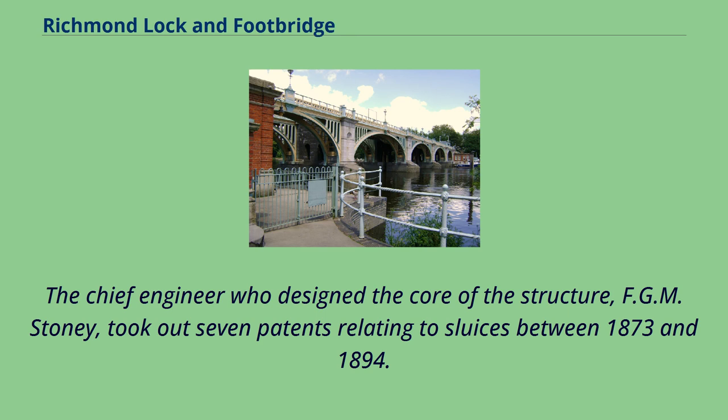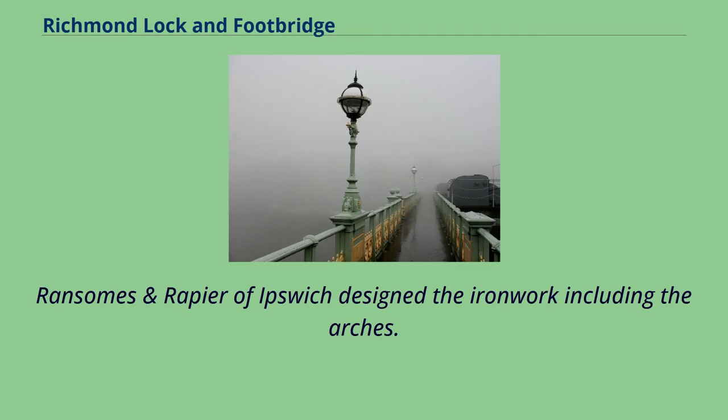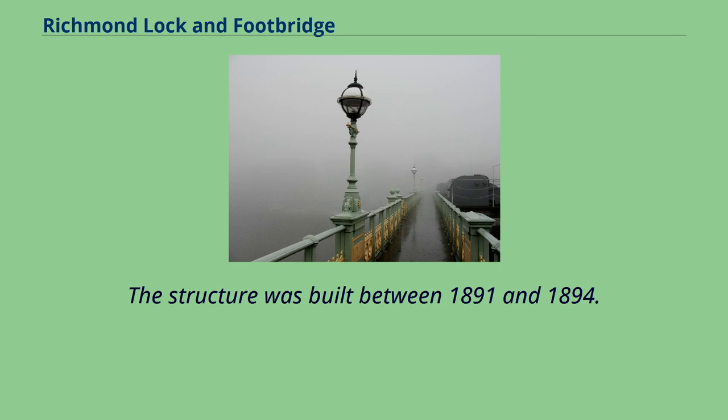The chief engineer who designed the core of the structure, F.G.M. Stoney, took out seven patents relating to sluices between 1873 and 1894. The surveyors designed the lockhouses. Ransoms and Rapier of Ipswich designed the ironwork including the arches. The structure was built between 1891 and 1894.